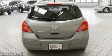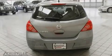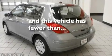It also features an anti-lock braking system, front multi-stage airbags, child seat safety anchors, and this vehicle has fewer than 12,000 miles on the odometer.